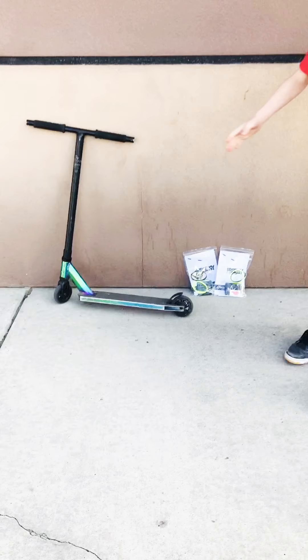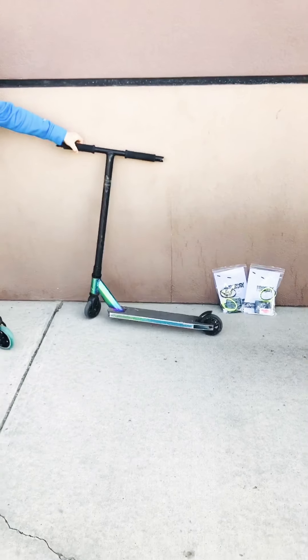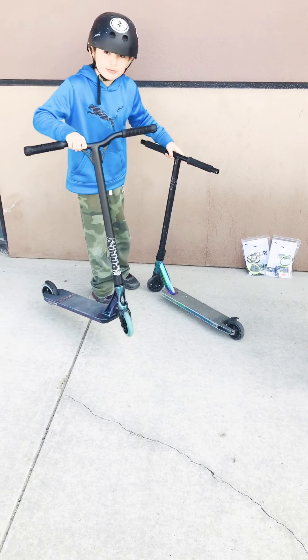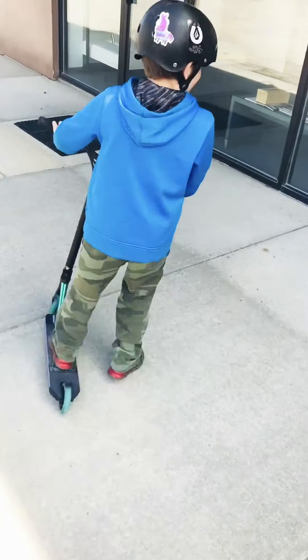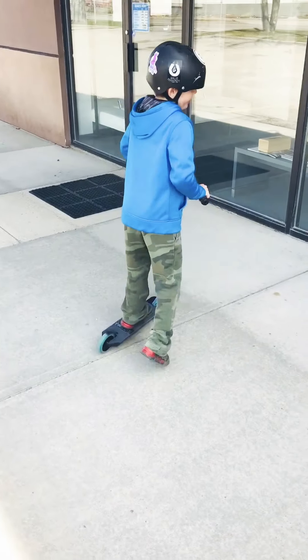This is Pink Dragon's old scooter. It's really dense and stuff on it. It was Mad Gear and it was your starter scooter, right? Yeah. And this is NV. Mad Gear wasn't bad, but it's a great starter scooter.